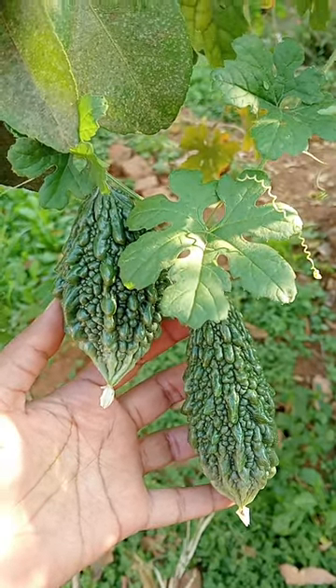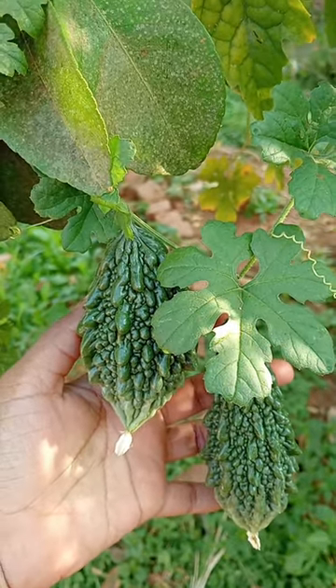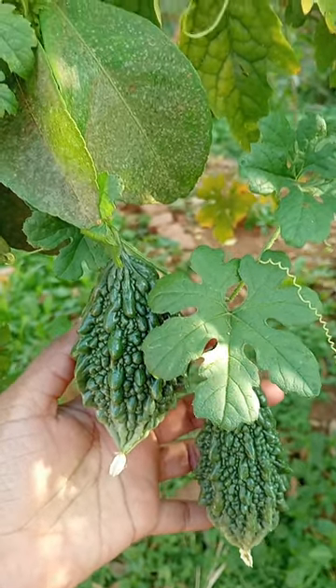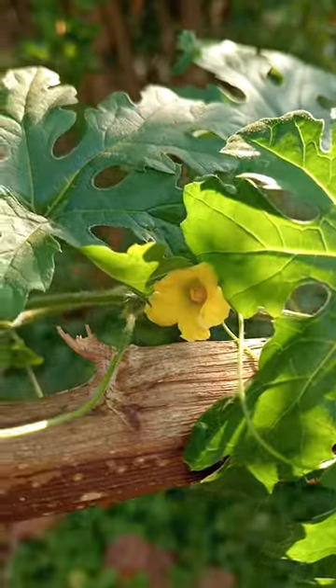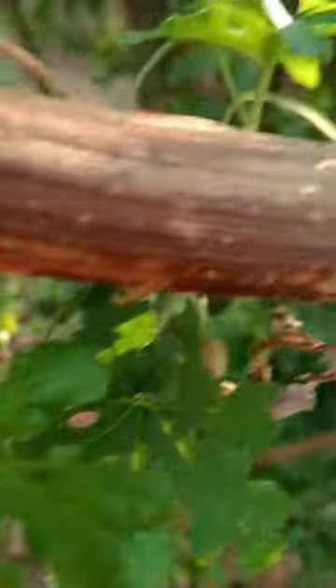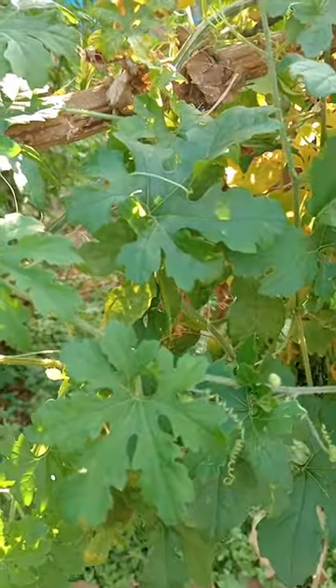Bitter gourd is rich in iron content. Coming to health benefits, it helps to reduce blood sugar levels and it is good for diabetic patients. Here you can see the flowers of bitter gourd — yellow color flowers. This plant is grown for our own purpose.